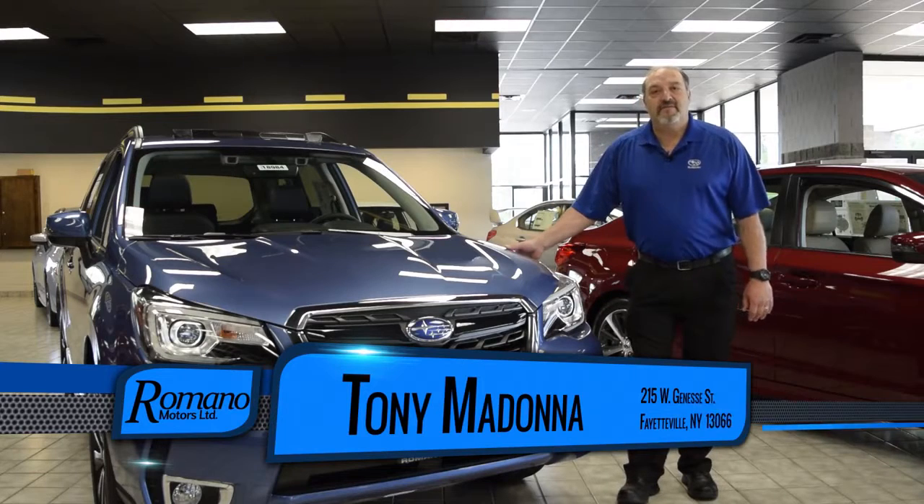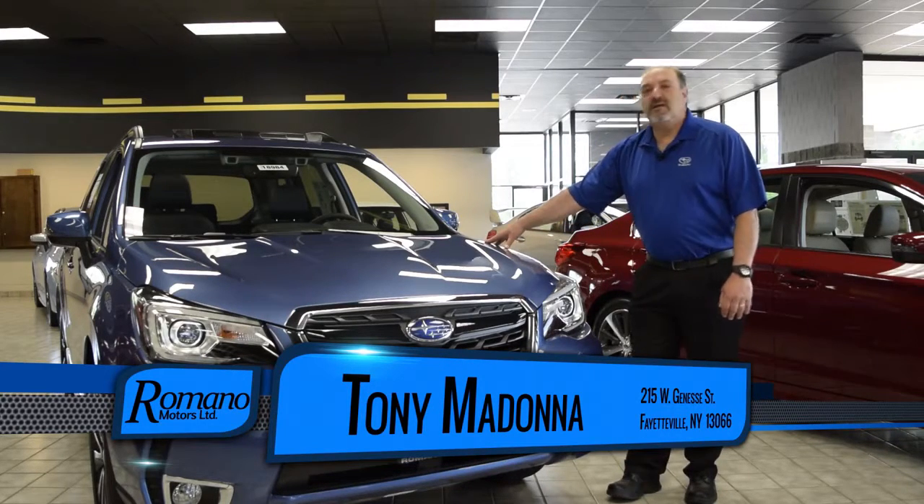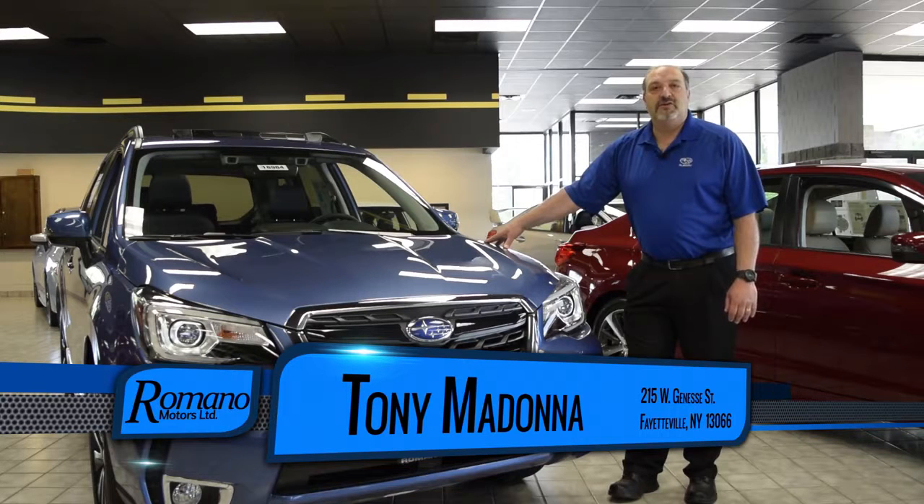Hello, my name is Tony Madonna from Romano Subaru. I'm here to demonstrate a 2017 Subaru Forester XT Touring.